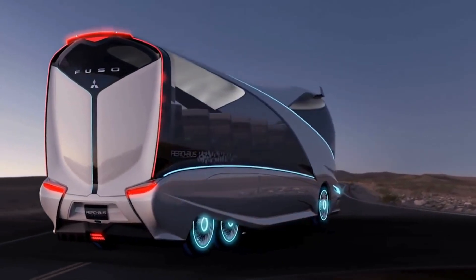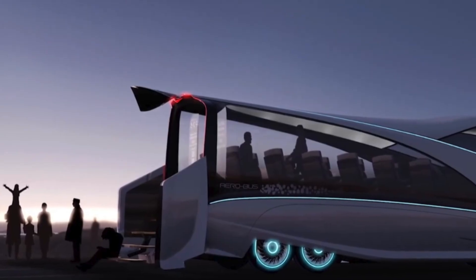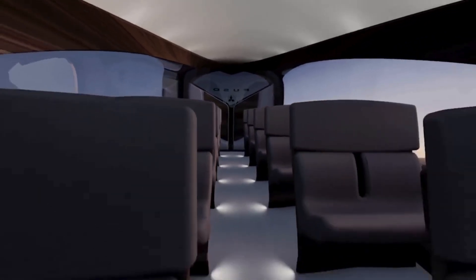The driver's cockpit is something out of a sci-fi movie, placed right in the middle of the action. Loaded with gadgets and gizmos, it's not just a driving seat — it's a command center for the best in transit experience.